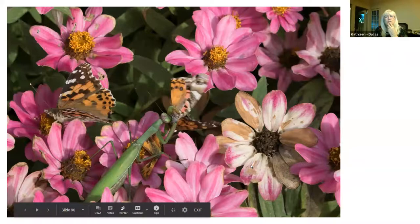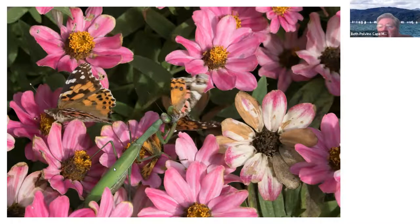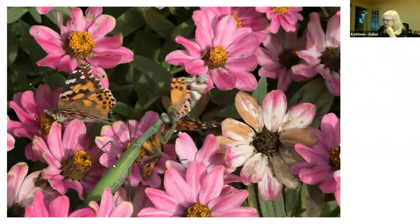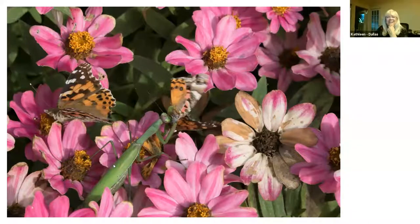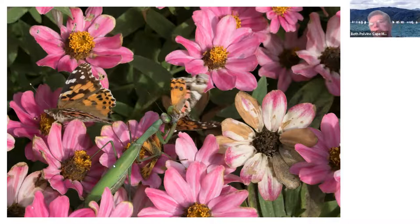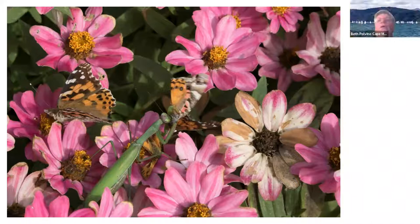How do you tell the Chinese from the Carolina? There is a dot on the back of the Carolina mantis that tells you it's a Carolina mantis and it's a little bit spotted. The Chinese mantis does eat butterflies, but it's invasive — it was brought here to get rid of some kind of pest and then it got out in the wild and spread.